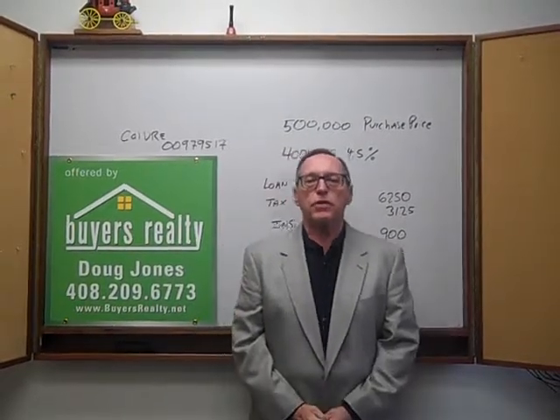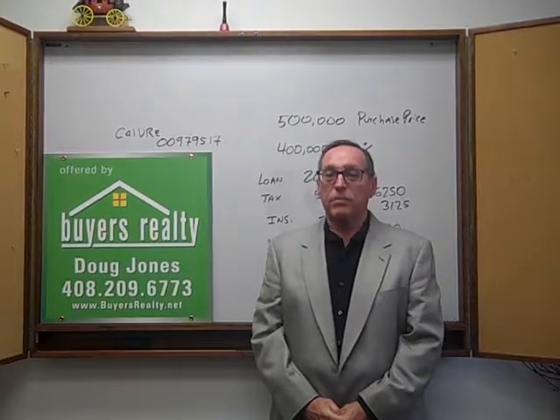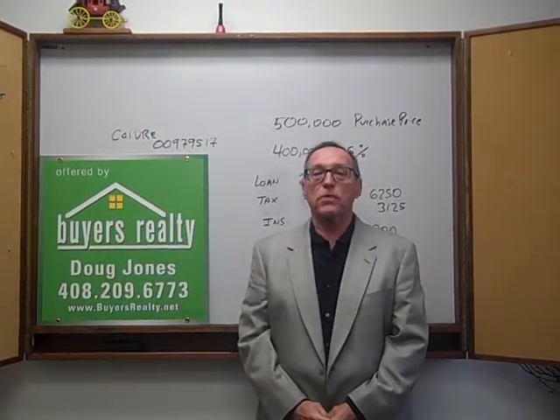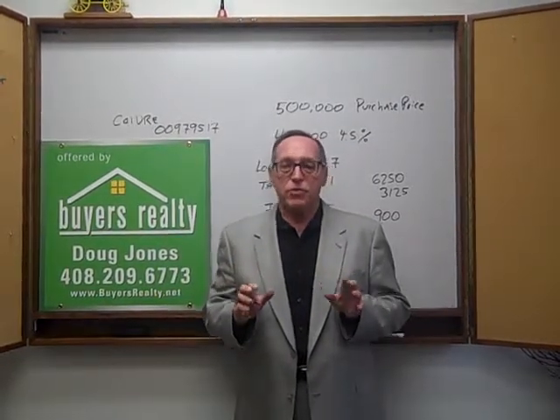Good morning. This is Doug Jones with Buyers Realty. Many of my buyers are first-time homebuyers — most of my buyers are first-time homebuyers. And because of that, everything I tell them is completely new to them.